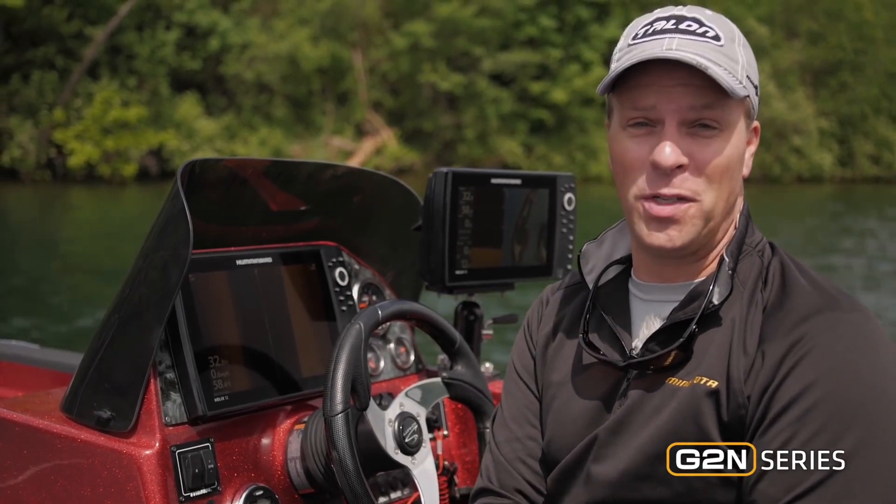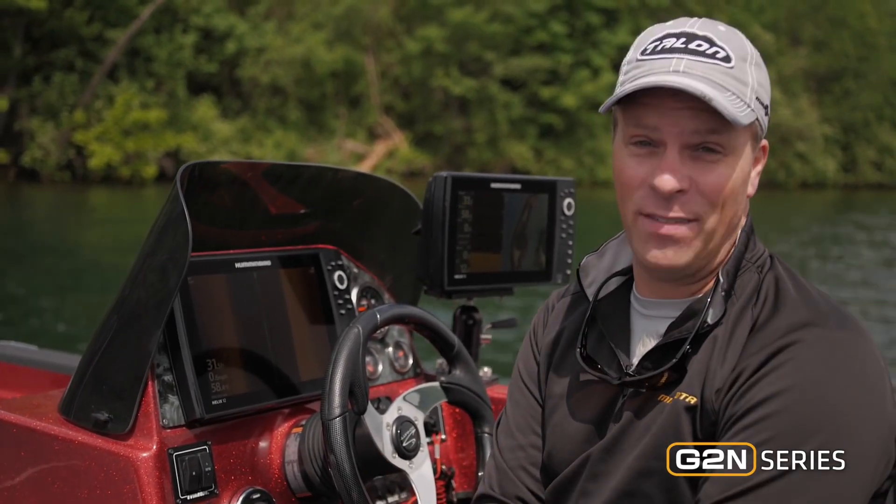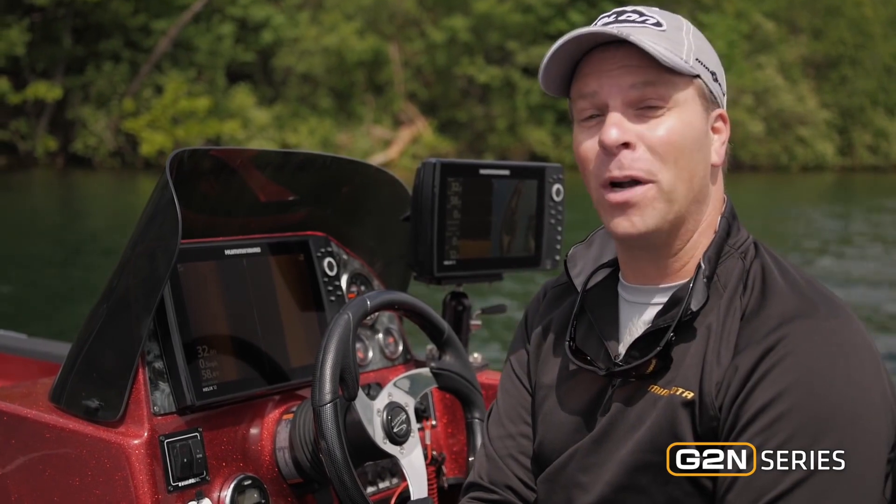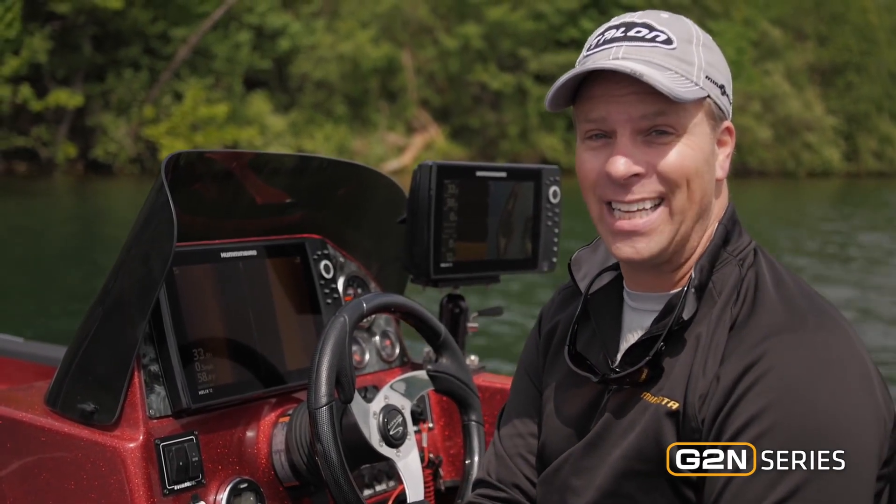The Humminbird Helix 9, 10, and 12 series have been incredibly well received, but now they just got even better. Now they feature new technologies in sonar and mapping that will no doubt make you a better angler. I'm on the water and I want to show you what's new with the Humminbird Helix 9, 10, and 12 Gen 2 series.